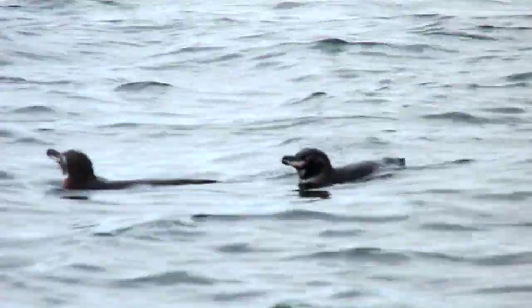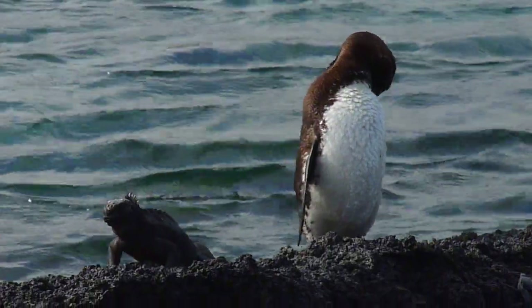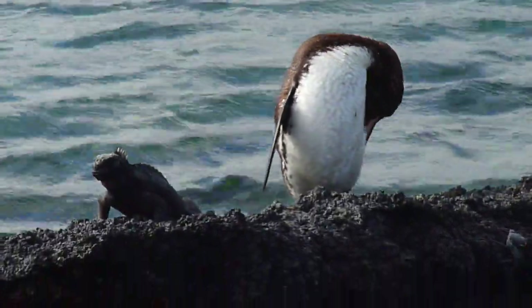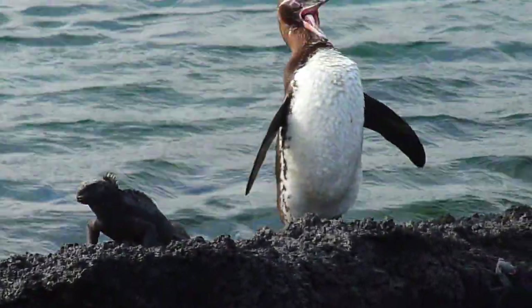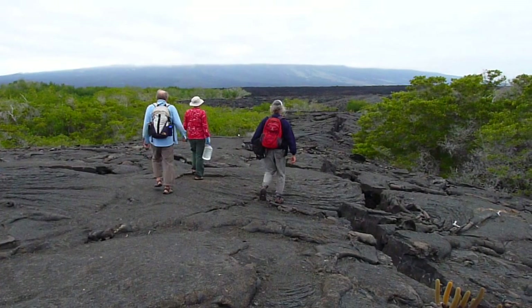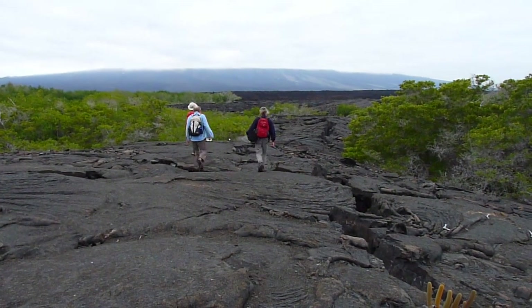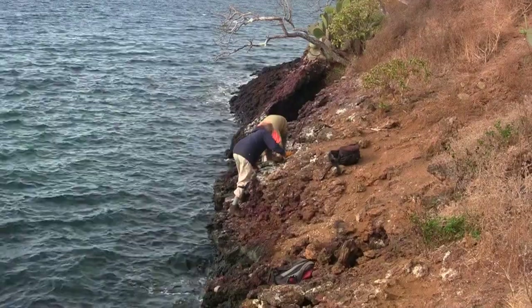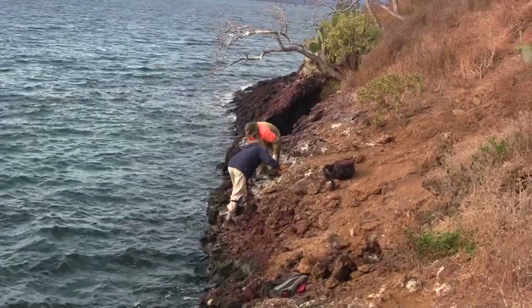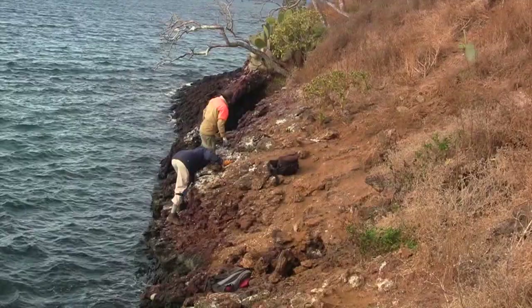The Galapagos penguin population is maybe one-fourth of what it was in the early 1970s. The Galapagos penguins are cavity nesters. Could their small population be a result of the lack of suitable nests? That is why Dr. Boresma and her team were in the Galapagos Islands building birdhouses. They set out to construct 120 suitable nests to see if they could help build the population of the endangered Galapagos penguin.